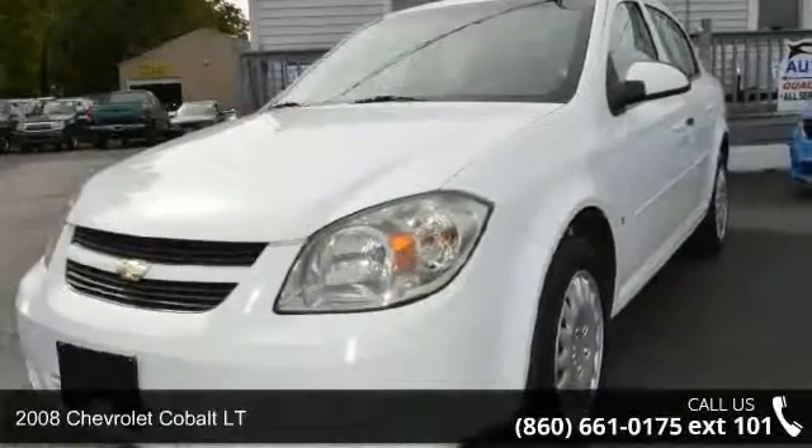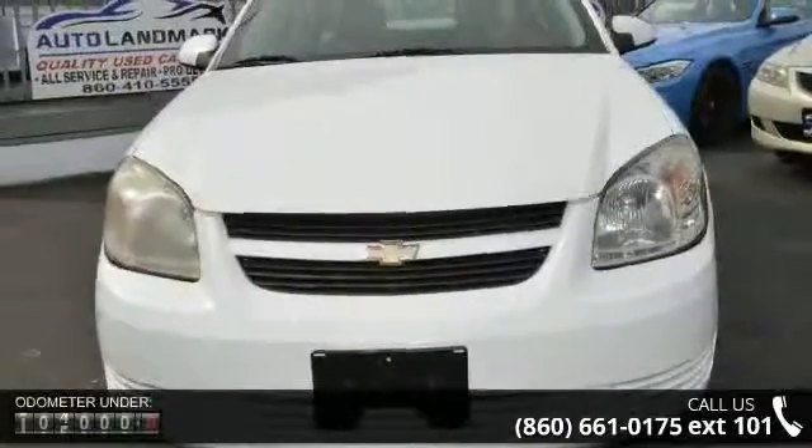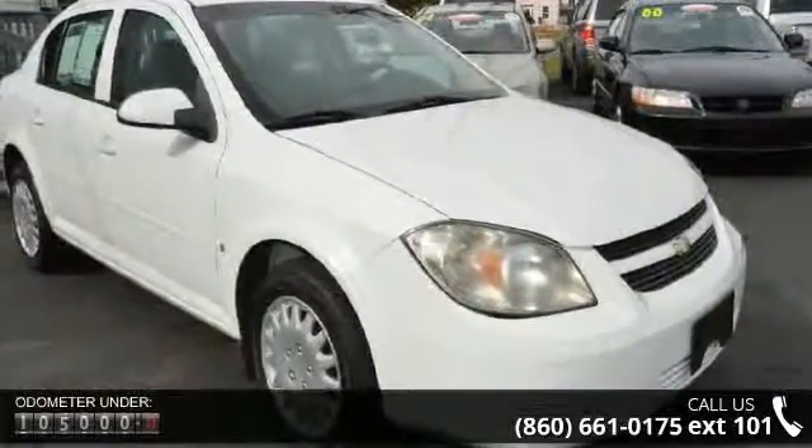Check out this 2008 Chevrolet Cobalt LT. This may be the set of wheels you've been looking for. Enjoy these notable features: Remote Vehicle Starter System, Touring Package, and Audio System Feature Pioneer Premium 7-Speaker System.